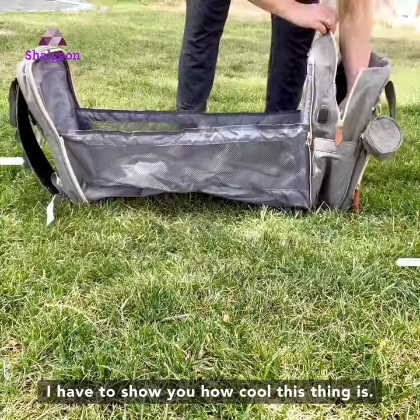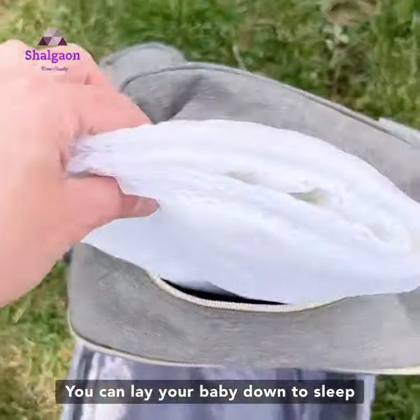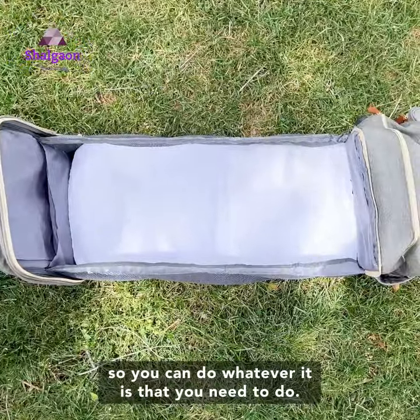I have to show you how cool this thing is. Once you open up the bag, it turns into a mini portable crib. You can lay your baby down to sleep so you can do whatever it is that you need to do.